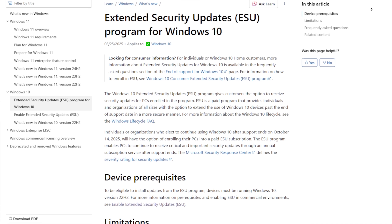It costs $30 for consumers, but some people don't want to spend $30. If that's you, then Microsoft is offering this program for free, but there's kind of a catch. Let me go over how you can get the ESU program for free.